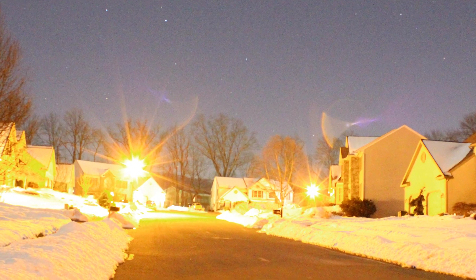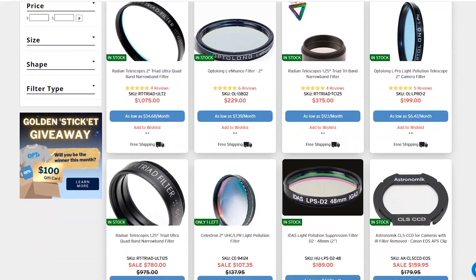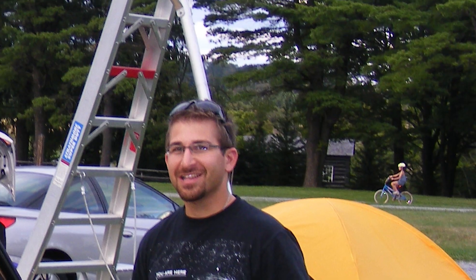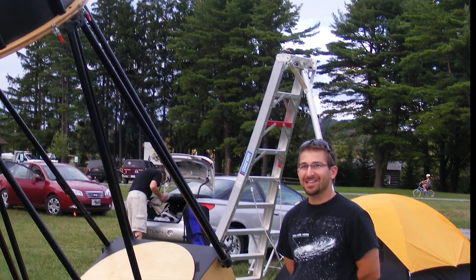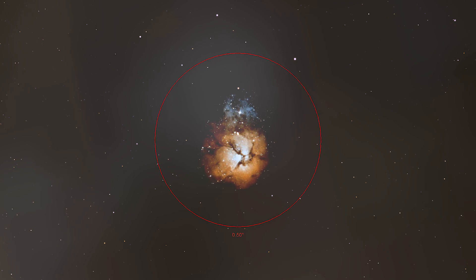Due to the high sensitivity of cameras compared to the human eye, astrophotography can be conducted on this object even from light-polluted areas, especially when combined with light pollution or narrowband filters. As always, large diameter optics will provide the best results by increasing the light-gathering power and resolving power. With this object, however, it's important to make sure you keep the focal length of your optics low enough to see the entire object within your field of view.